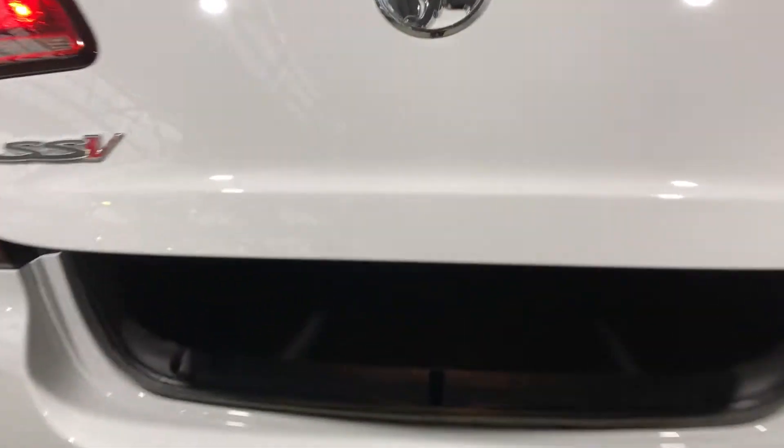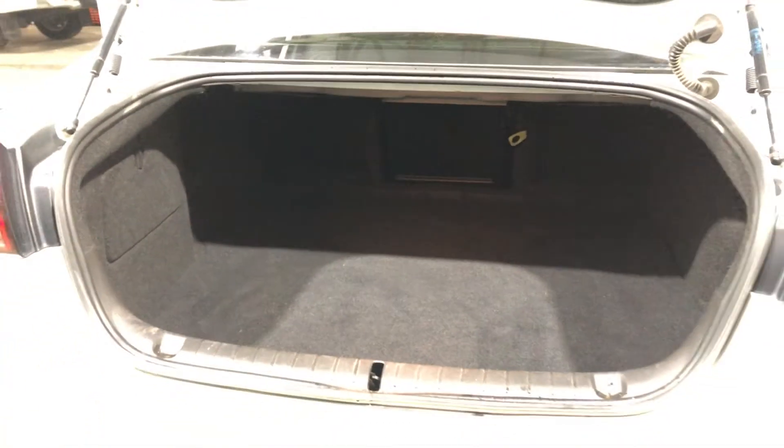Jumping inside the boot — being a full-size family sedan, you know you're going to get a big amount of boot space out the back as well.